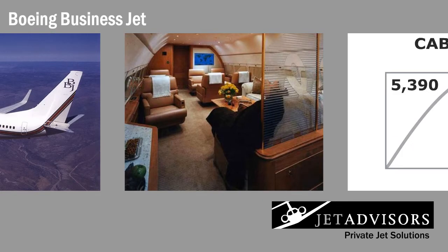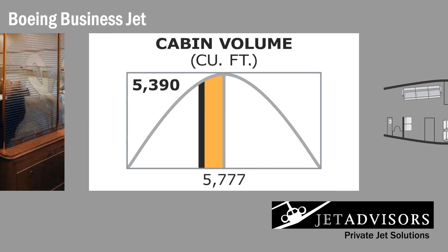Most configurations divide the cabin into four compartments, in addition to a crew rest area. The four compartments generally consist of a boardroom, a lounge, a VIP bedroom with a queen-size bed if desired, a business office, and two lavatories with showers. The total cabin volume is 5,390 cubic feet and can be configured almost any way desired.